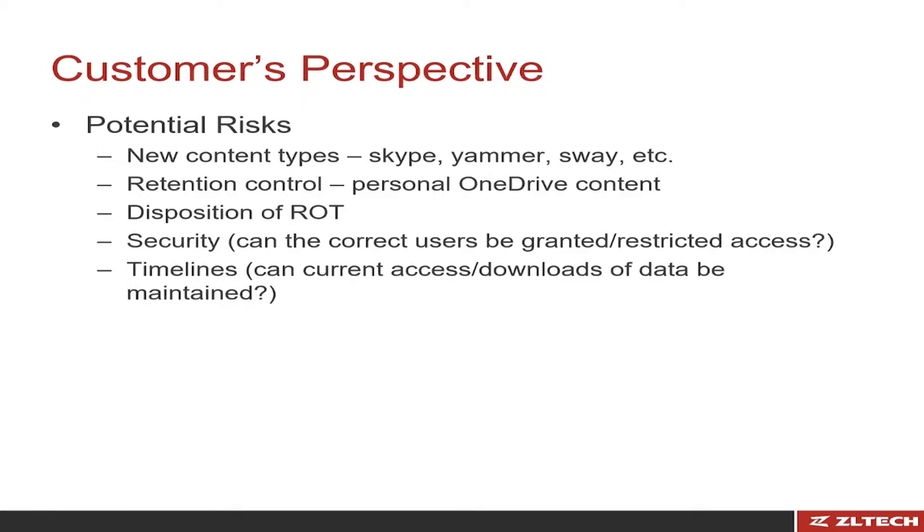That's a great point, and it's really important for your records and legal team to make sure they're providing input to the project team converting everybody to Office 365. I would also include your HR teams, because you really need to change — especially with email — a lot of the processes that are in place don't work once you go to the cloud format.